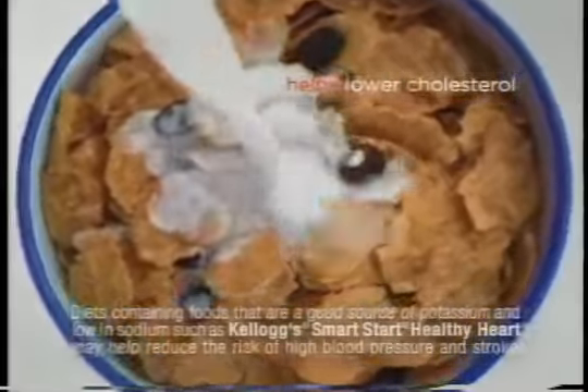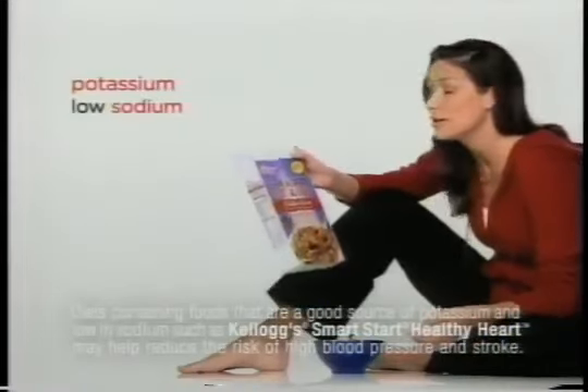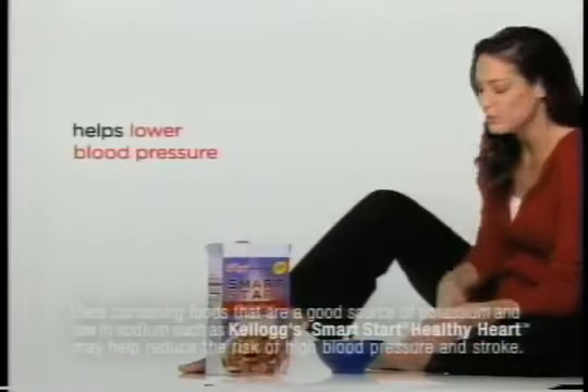It's designed to help lower cholesterol, and it has potassium and low sodium to help lower blood pressure, too. So if it's letting all these raisins hang out with it, raisins must be pretty smart.